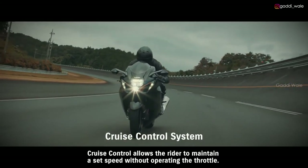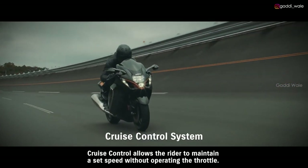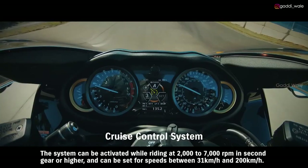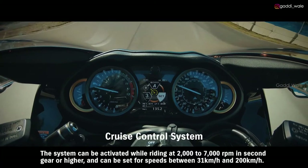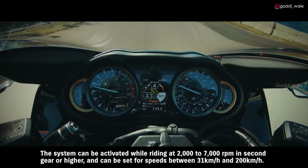Cruise control allows the rider to maintain a set speed without operating the throttle. The system can be activated while riding at 2,000 to 7,000 RPM in second gear or higher, and can be set for speeds between 31 km per hour and 200 km per hour.